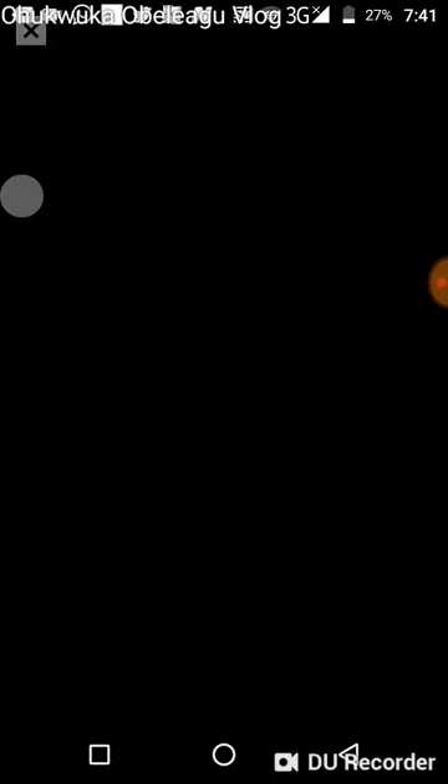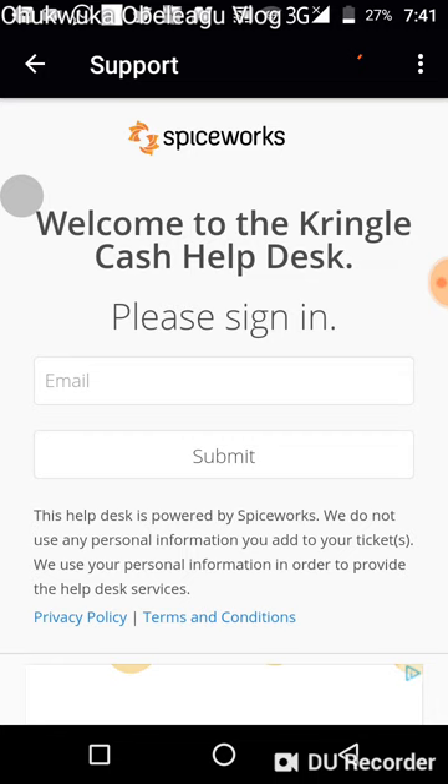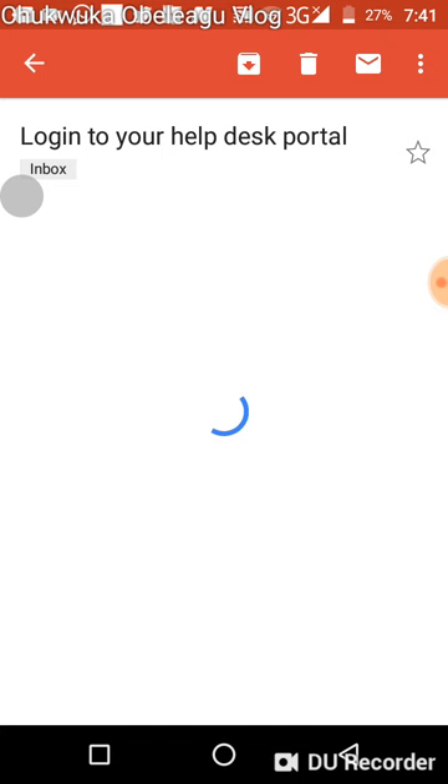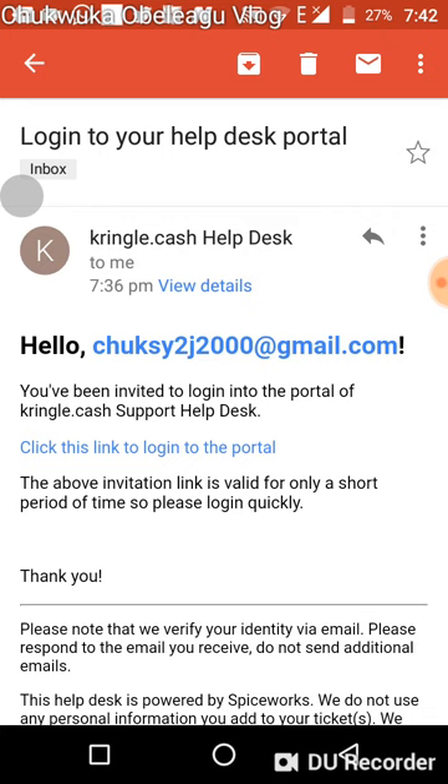First of all, when you click on the support link, the site opens on the app. All you need to do is put in your email address and it sends a link to you. You will receive this email from the Kringle Cash help desk, and you'll see a message saying 'click this link to log into the portal.'